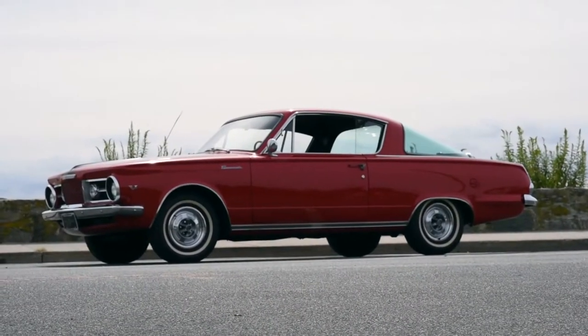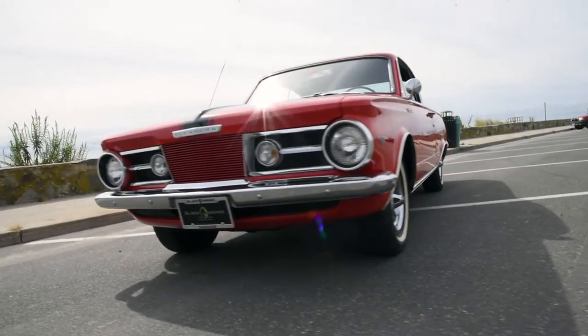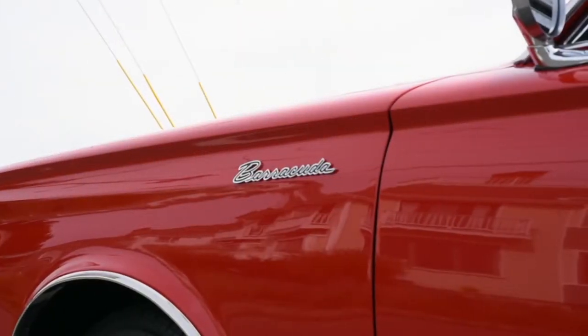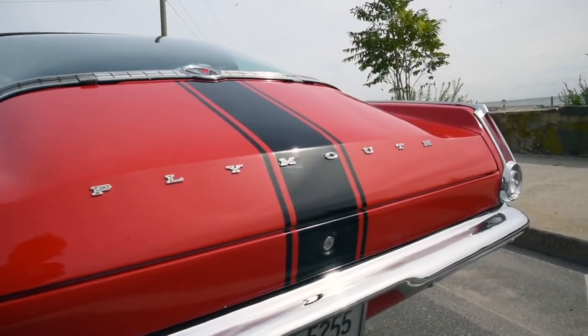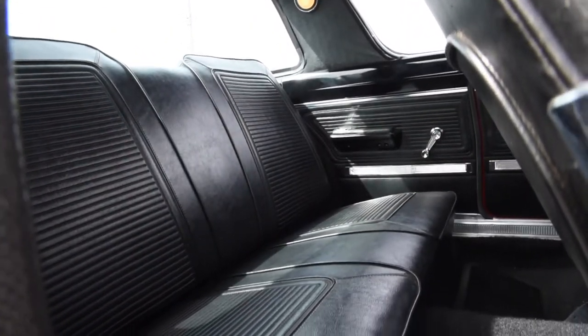If you would like to see this 1965 Plymouth Barracuda in person, please send an email to sales@blackhorsegarage.com or you can call or text 203-947-5293.